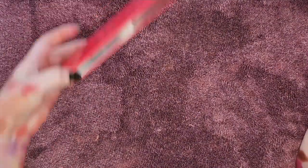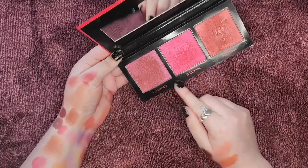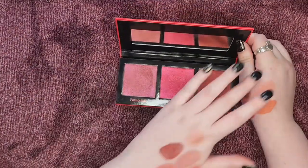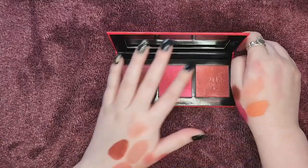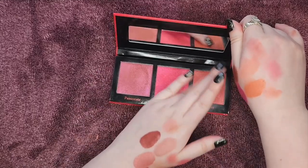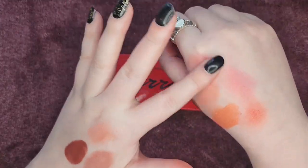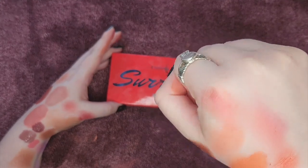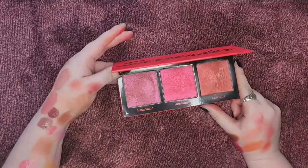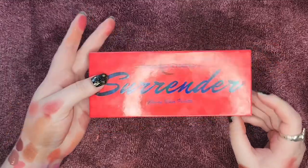Next up is the Surrender palette from Unearthly Cosmetics, with shades Passionate, Romantic, and Luscious. These are so nice — I absolutely love these blushes. They are so shimmery and such fun colors. They're not quite duochromes but they definitely have a little shift to them. I love this palette and I hope they introduce it to their permanent collection because it is so so beautiful. I reach for this all the time.